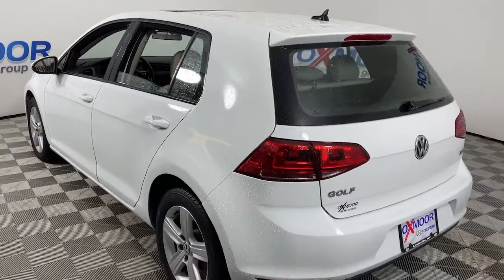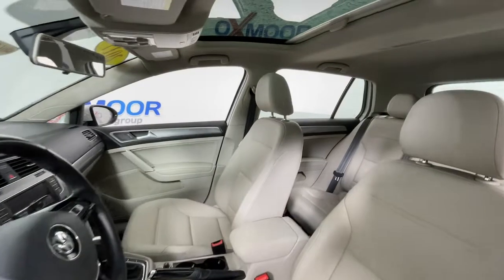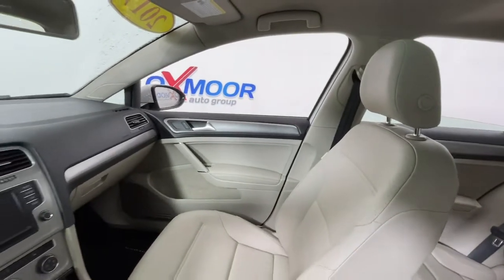No muss, no fuss — this Golf means business. Practical, efficient, comfortable, convenient, and fun to drive. This conscientious compact is a reliable partner for your busy lifestyle.